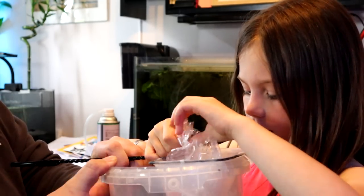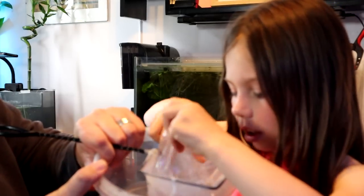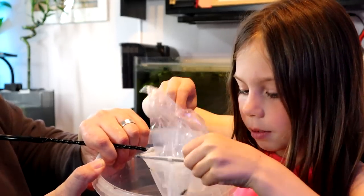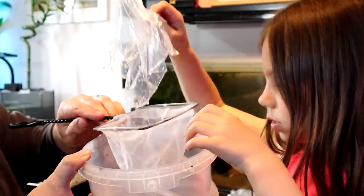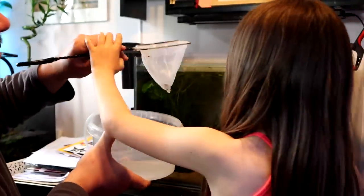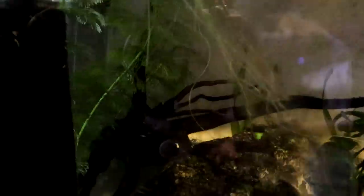Just grab the bag by the bottom, make sure these bits are poked down — that's it. I've just let it open. This one's fishy just here. Take the bag out and then quickly put them into the water, into the tank. Just be careful.